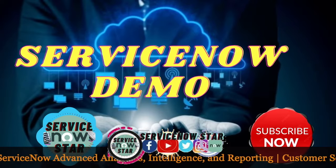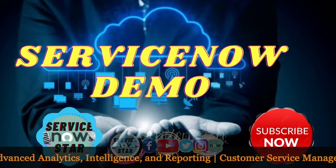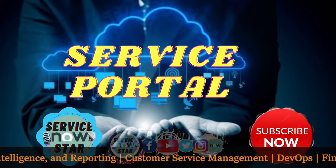To get a demo on ITSM, ITVM, Service Portal, and so many things, join ServiceNow Star today. The Service Portal is also covered with a lot of things available.